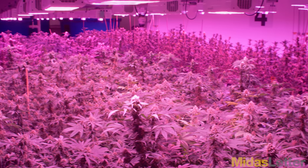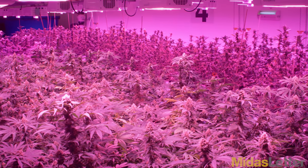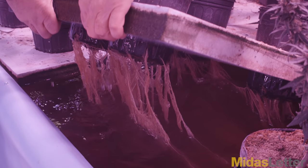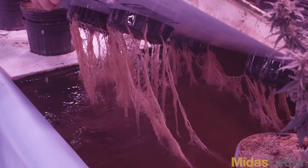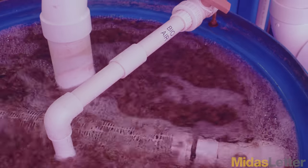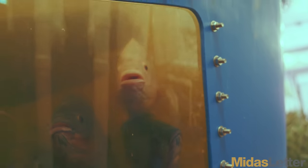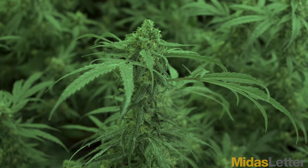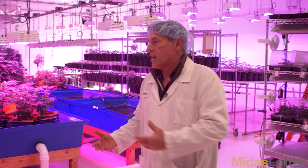Aquaponics is the most sustainable form of agriculture known in the world today. The roots in the system that are in the water suck the nitrates and clean the water for the fish, going right back to the fish tanks from the beds. It's a symbiotic relationship between fish, water, and plants — just like any freshwater lake you've ever paddled through in a canoe, where a lily pad or bulrush is being fed the same way, by the fish that are in that lake.